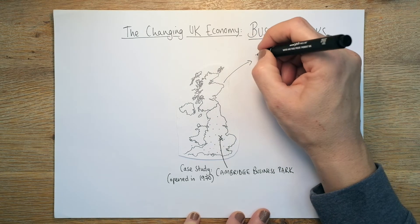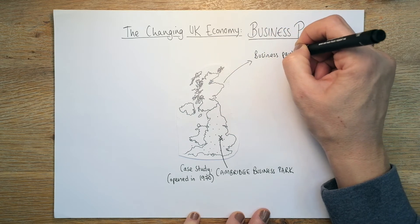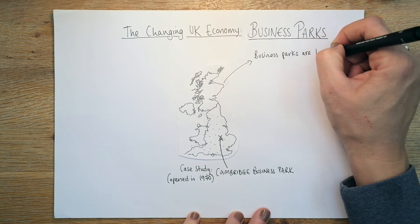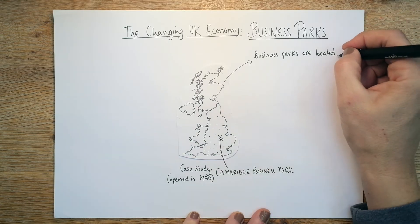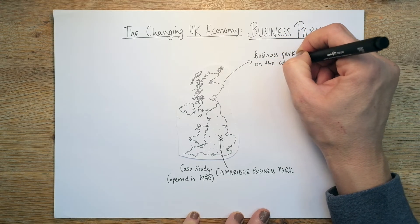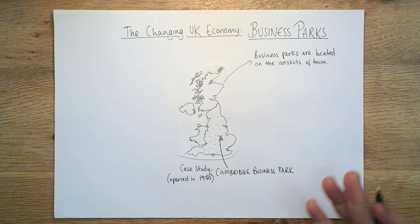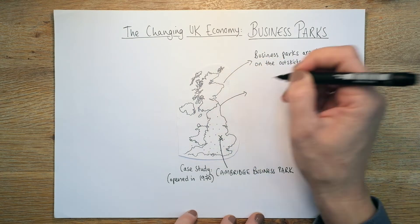Business parks are located on the outskirts of towns and cities, and there's a very good reason for that. They're located there because of easy access via road or rail, but also they don't need to be in the city centre. There's more space so they can have bigger premises, and they don't have to worry so much about high costs — it's often cheaper.